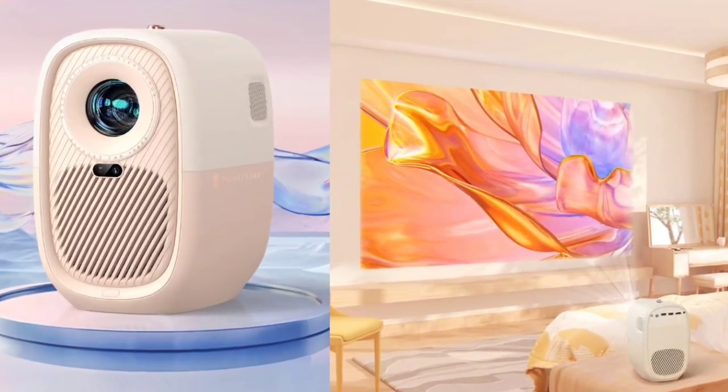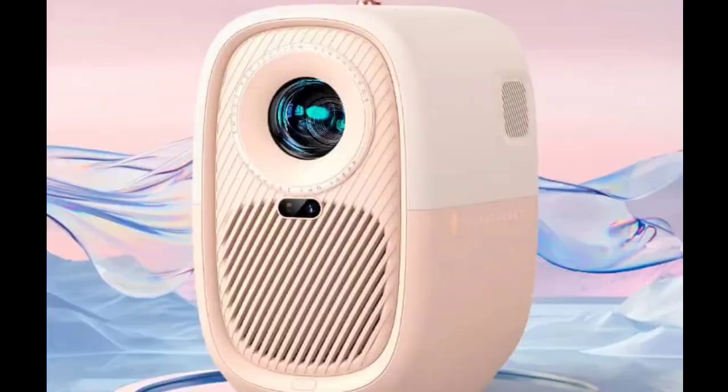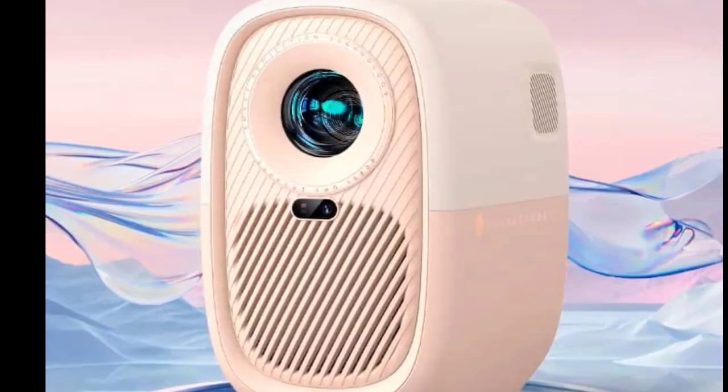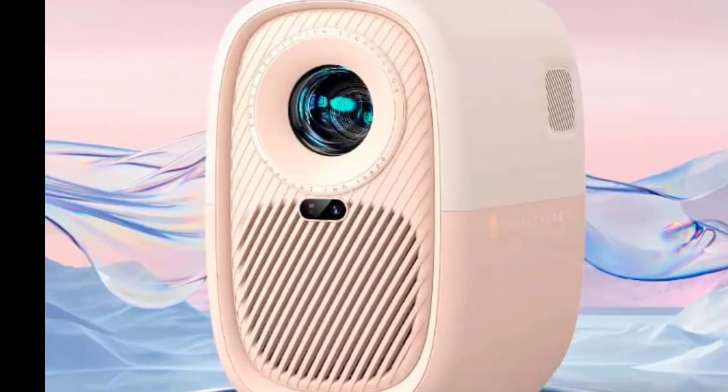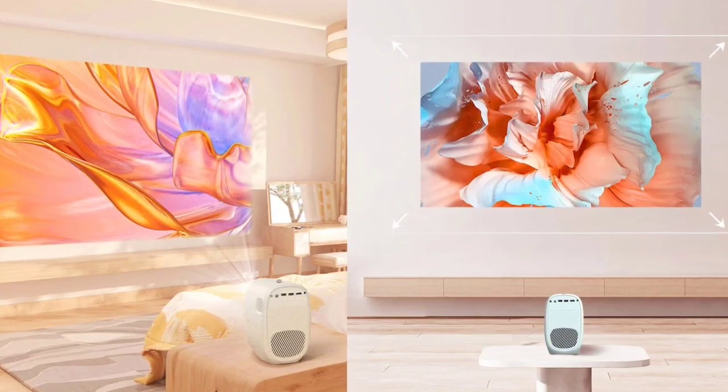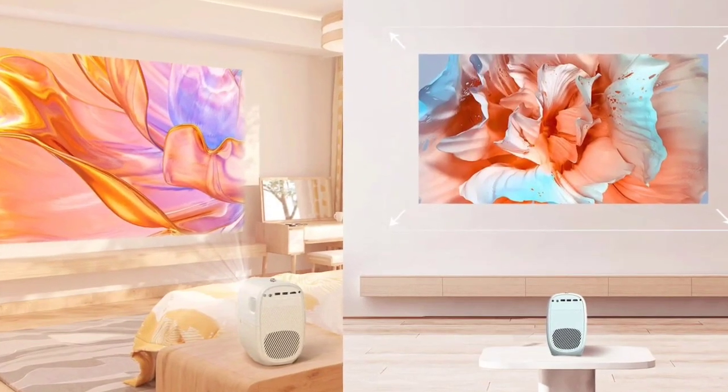Its self-developed frost cooling system ensures efficient cooling and quiet operation, generating less than 28 decibels of noise. Additionally, it comes with the Thunder OS system, which aggregates streaming content from various platforms for an enhanced viewing experience.